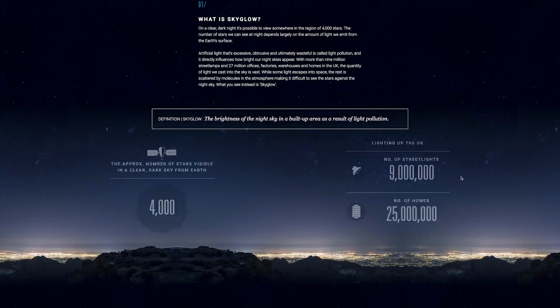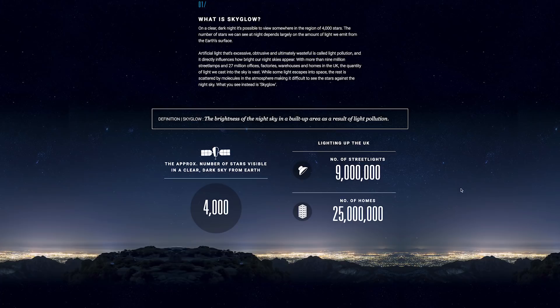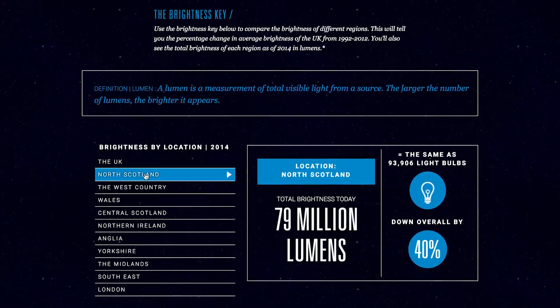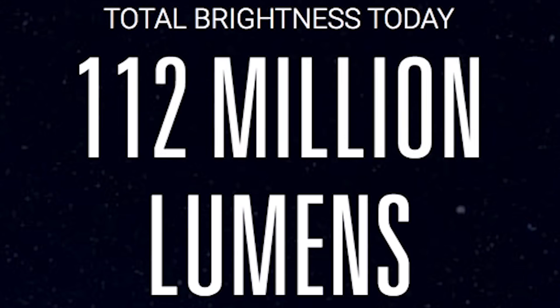This is a beautiful scrolling experience and you'll learn sky glow facts along the way. You can also interact with this map by scrolling from 1992 to 2025. The site will tell you the brightness by area in the year 2014. A lumen is a measure of the total quantity of visible light emitted by a source.